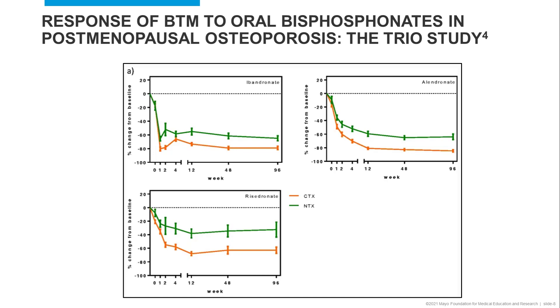In this figure, the percent changes in serum CTX and NTX from baseline are plotted at various time points. In all treatments, a decline in CTX and NTX is observed within weeks of treatment, plateauing by three to six months.